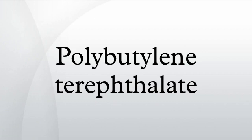Polybutylene terephthalate is a thermoplastic engineering polymer that is used as an insulator in the electrical and electronics industries. It is a thermoplastic crystalline polymer and a type of polyester.